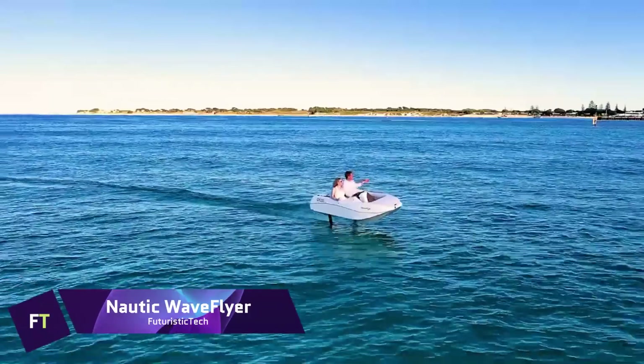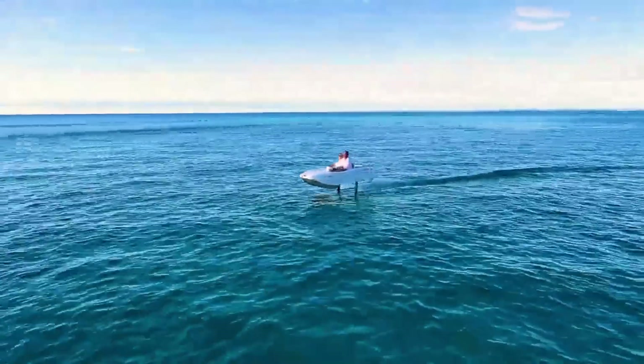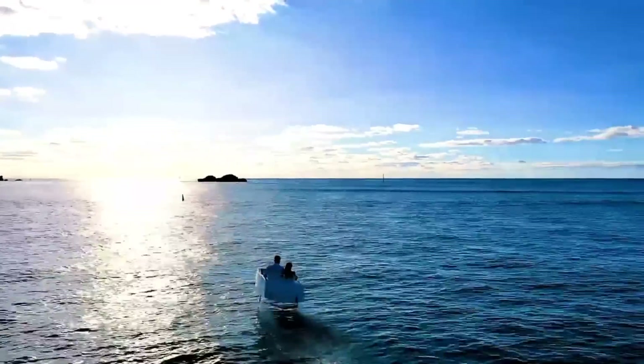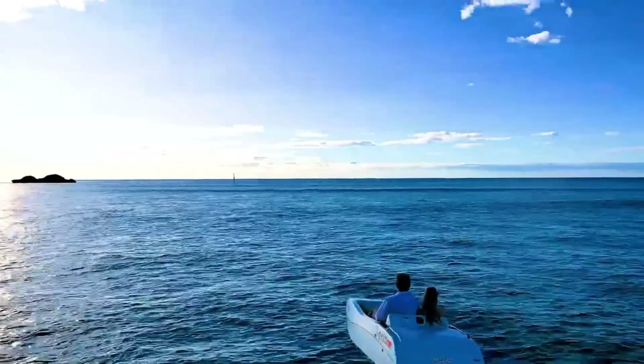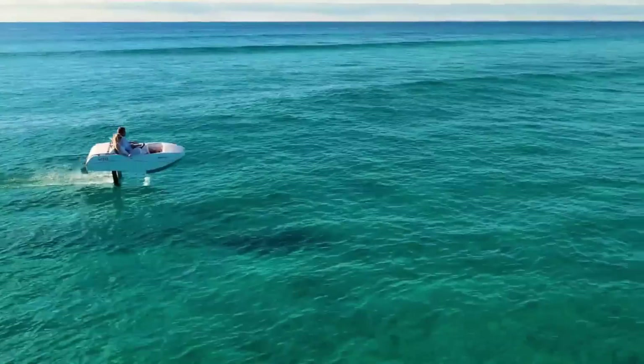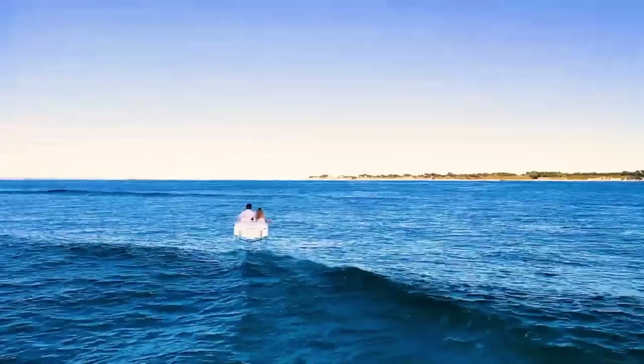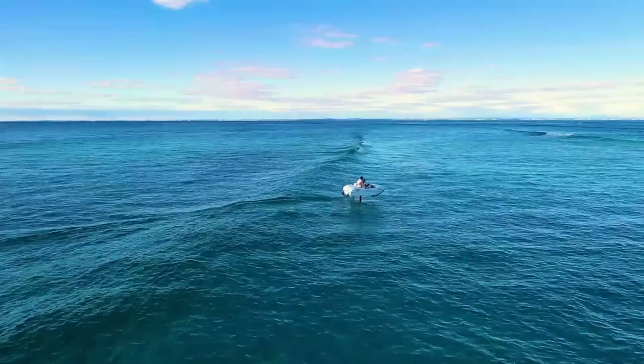Nautic Waveflyer. Being the first of its type, the Nautic Waveflyer is an electric watercraft that is both forward-thinking and sensitive of its impact on the environment. As a result of its dual electric wave drive propulsion technology, which eliminates pollutants, the Waveflyer Volare is an option that is environmentally conscientious and suitable for those who are concerned about the environment.